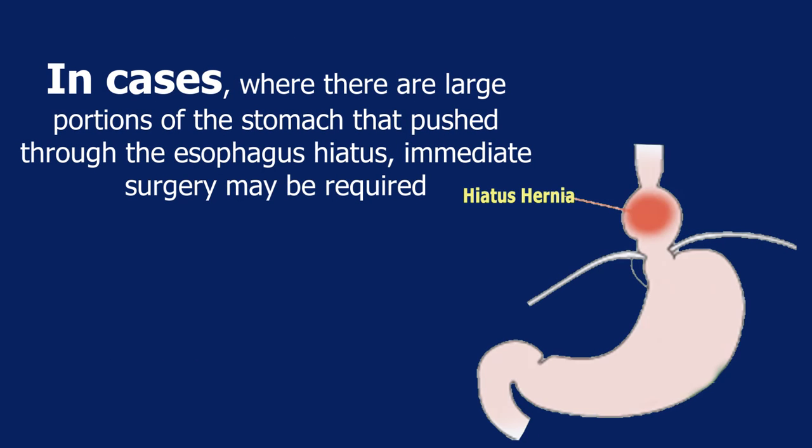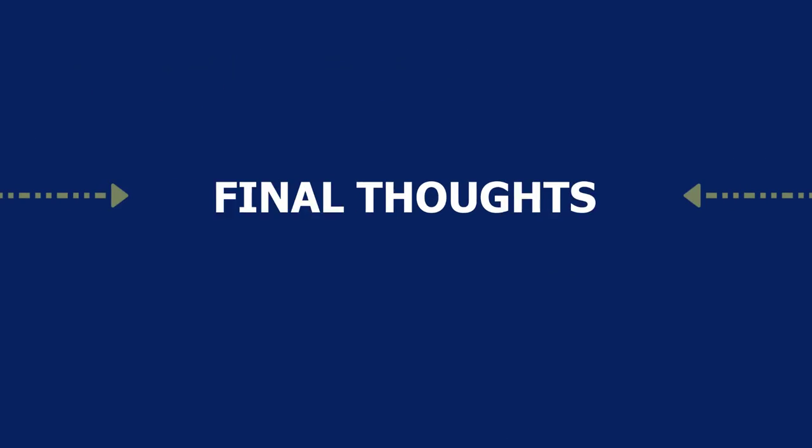In cases where large portions of the stomach push through the esophagus hiatus, immediate surgery may be required. Final thoughts — let's go on to the next video.